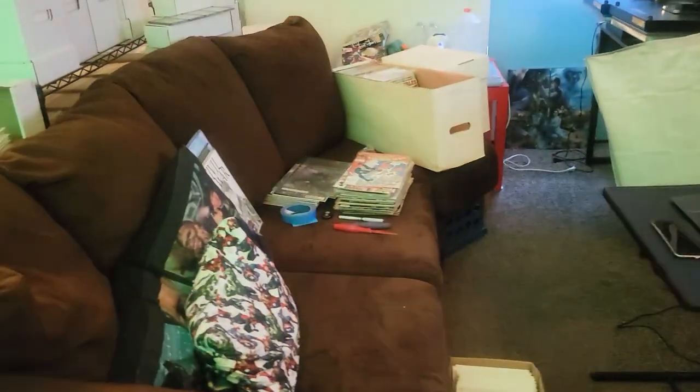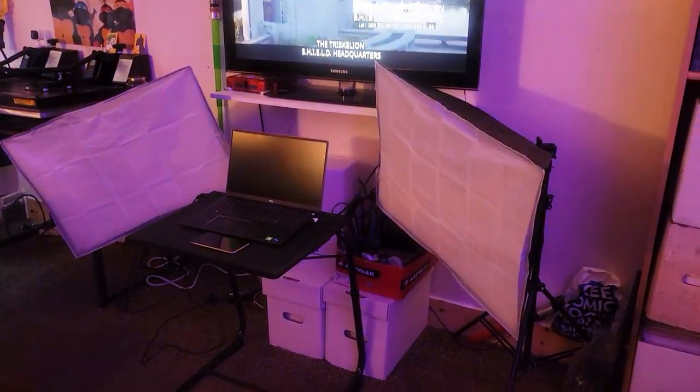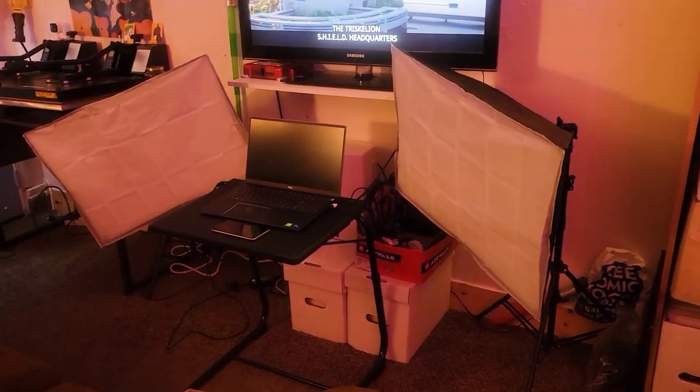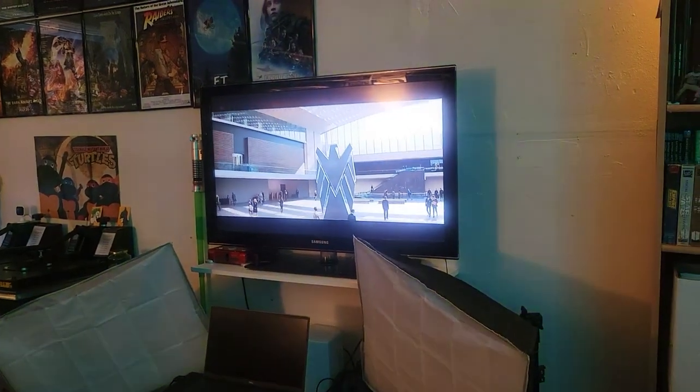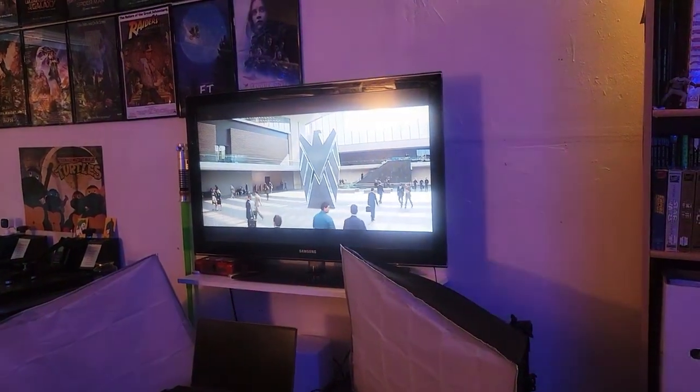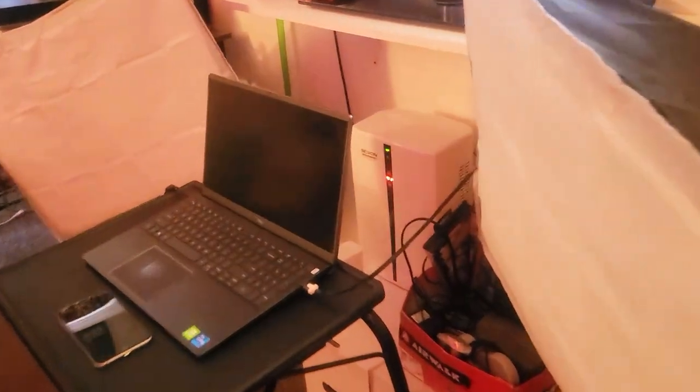This is where the magic actually really happens when I film my videos. Here's the couch that everything happens on. You guys can see my setup — I got comic books behind there. There's my two main lights. We got the TV going. You guys can guess what movie we got going on the TV right now.